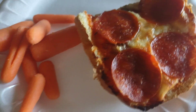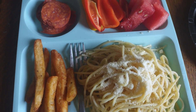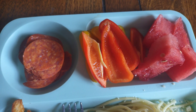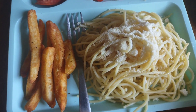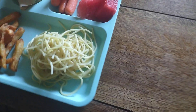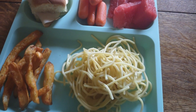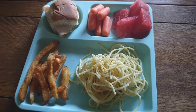Dinner one night was French bread pizzas — Savannah had it with carrots and the rest of us had it with Caesar salad. For another dinner we had sandwiches, fruit, and french fries. Scarlett doesn't really like sandwiches so she just had pepperoni with bell pepper, watermelon, french fries, and some leftover pasta. Savannah had a turkey sandwich on a Hawaiian roll with carrots, watermelon, french fries, and a little bit of leftover pasta as well.